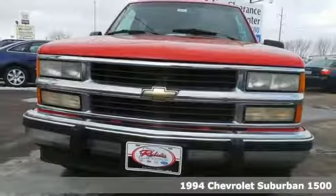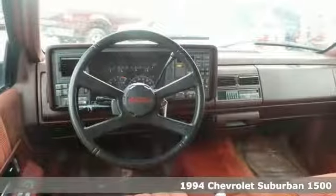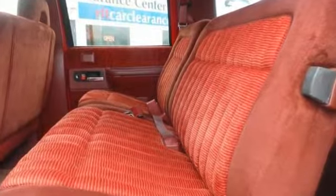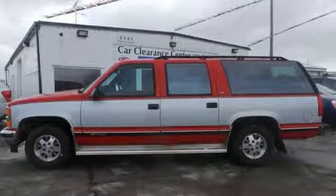Here's a 1994 Chevrolet Suburban 1500. It has air conditioning, anti-lock brakes, power windows, locks, and mirrors, and a convenient luggage rack. It's attractive and just looking for a new home. And we'd love it if you'd take it for a test drive.